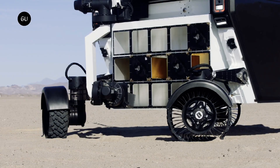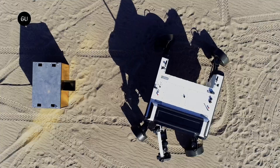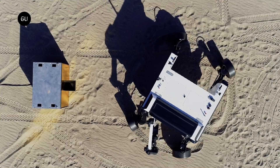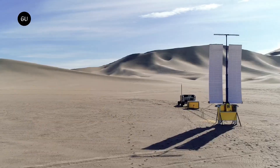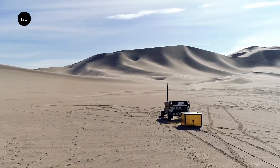Adaptive suspension keeps the rover's chassis level in harsh terrain, navigation and hazard detection sensors assist with semi-autonomous operations, and a deployable solar panel array points itself towards the sun to ensure Flex's internal batteries stay charged.